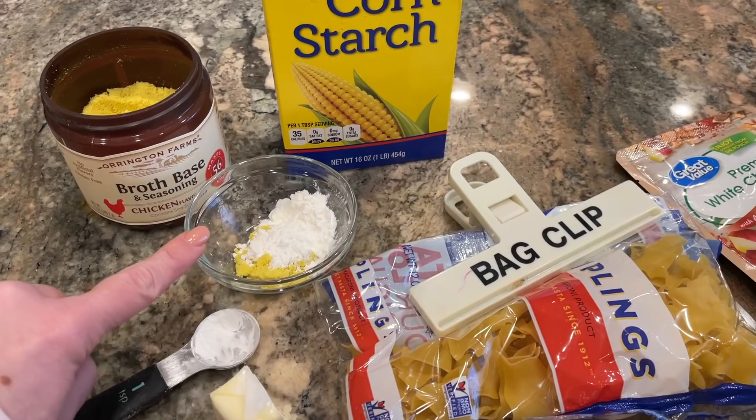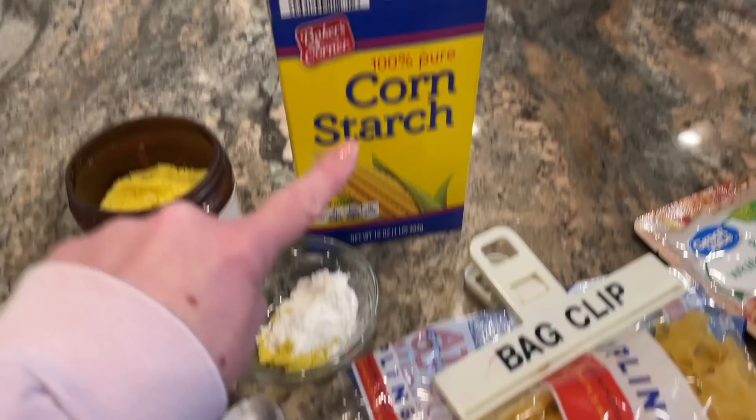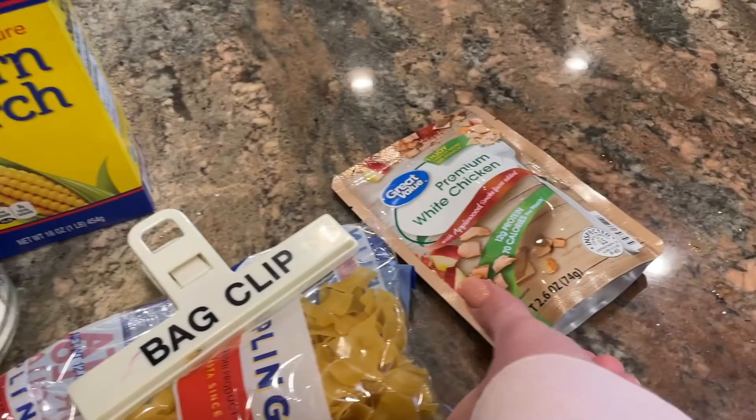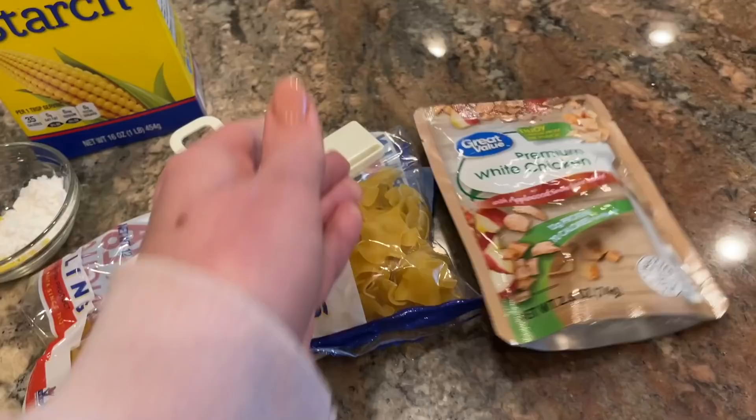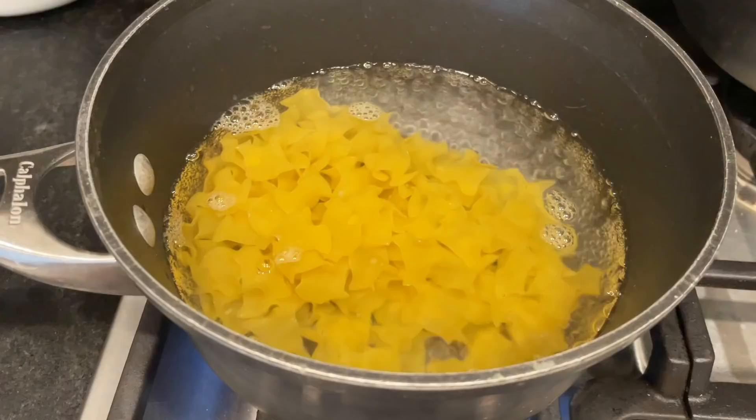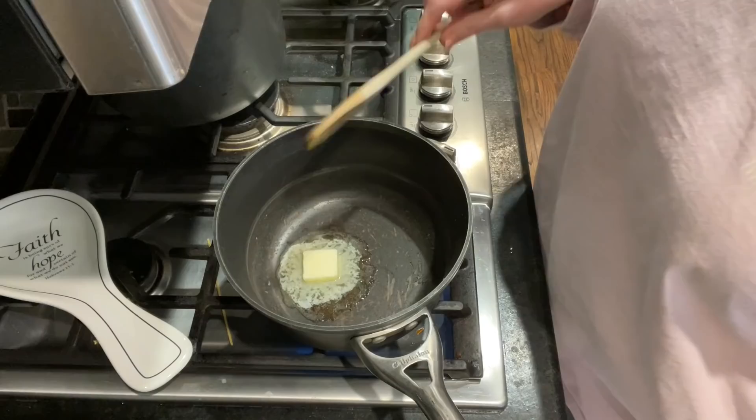Along with my noodles I have a tablespoon of butter, and in this little dish I have a teaspoon of chicken broth base — you could use a bouillon cube or a teaspoon of chicken bouillon granules — and then two teaspoons of cornstarch. This is going to help make the sauce for the noodles. I thought I would also toss in some canned chicken at the end since I've had that little package in my pantry for a while and it's not outdated but needs to get used.